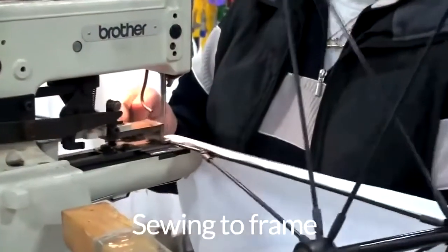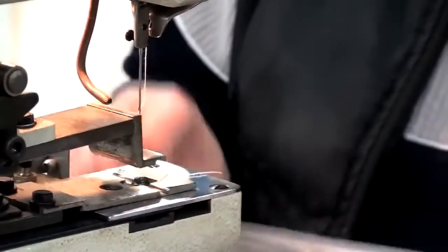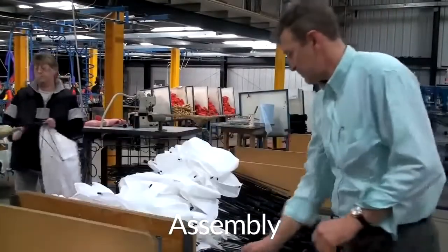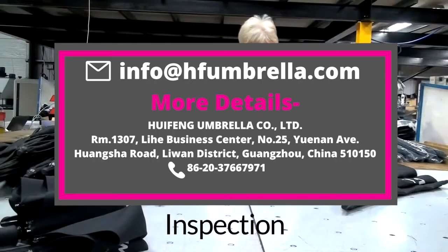Conclusion: the above tips are guaranteed to help you reduce costs and save thousands of dollars. It does not matter if you are a wholesaler or a corporate body in need of bulk umbrellas for promotions or events — these ideas would benefit your purchase. If you need a reputable umbrella manufacturer who would manufacture quality umbrellas at affordable rates, contact HF Umbrellas at info@fumbrella.com. Thanks for watching the video.